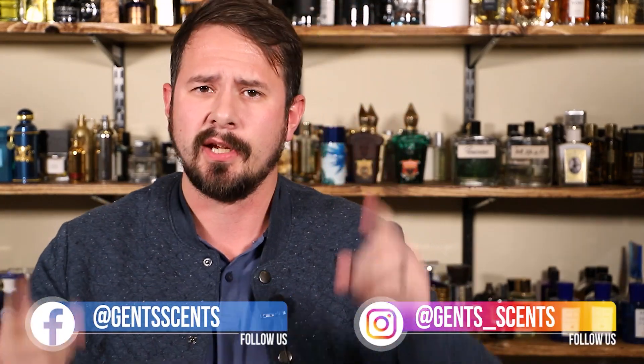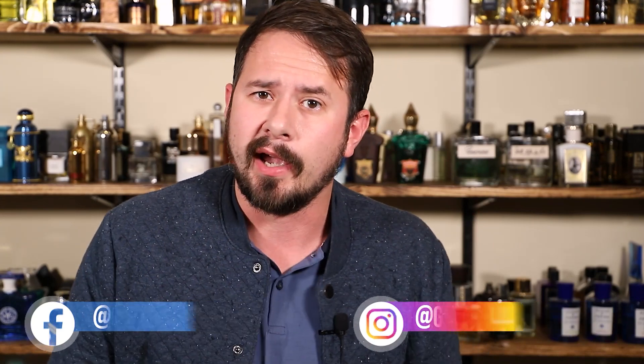Hey friends, Ash here with Gentsents. Today I'm going to be checking out a new fragrance release, of which we've not had all that many lately. 2020 was not a great year for new releases for obvious reasons, but I do have a new one right here.